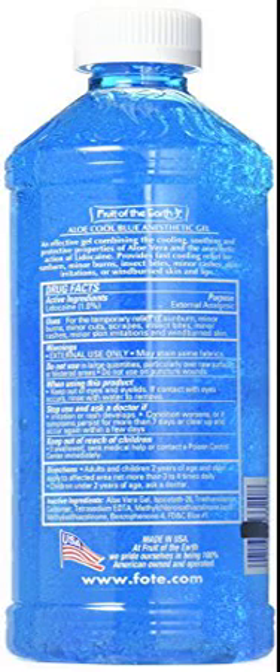Aloe Vera Cool Blue Gel with 1% Lidocaine. An effective gel combining the cooling, soothing, and protective properties of Aloe Vera and the anesthetic action of Lidocaine. Provides fast cooling relief for sunburn, minor burns, insect bites, minor rashes, skin irritations, or windburn on skin and lips.